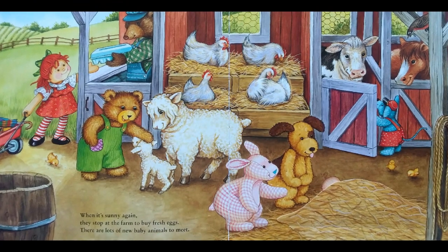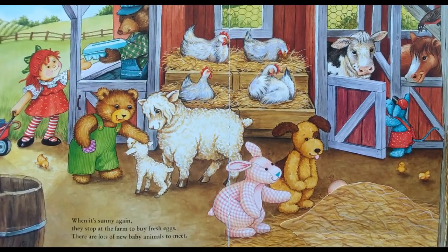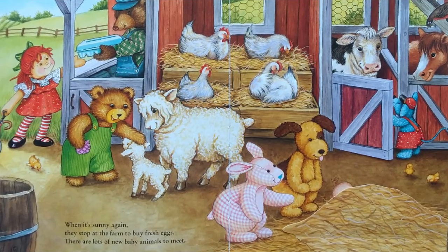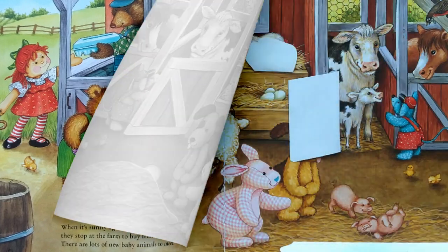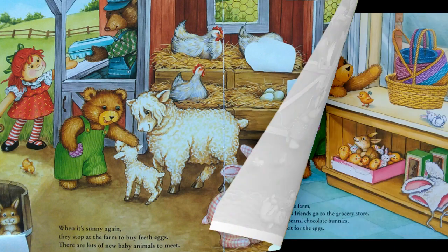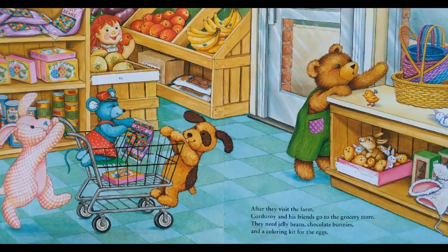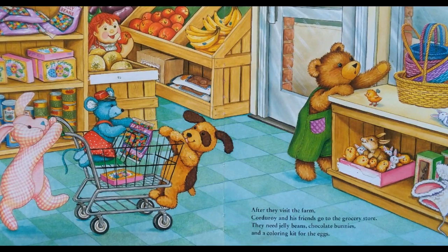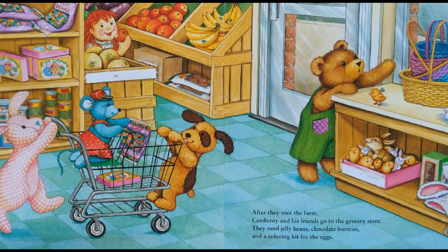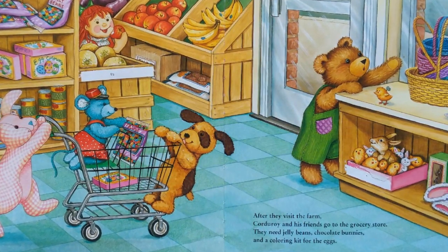When it's sunny again, they stop at the farm to buy fresh eggs. There are lots of new baby animals to meet. After they visit the farm, Corduroy and his friends go to the grocery store. They need jelly beans, chocolate bunnies, and a coloring kit for the eggs.